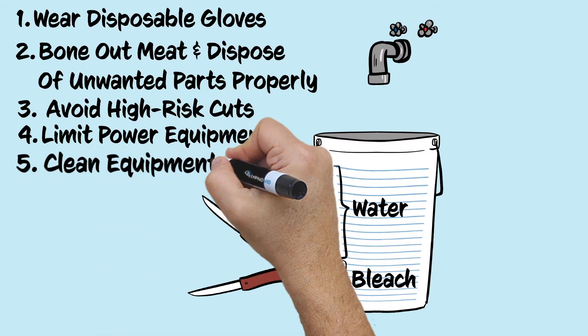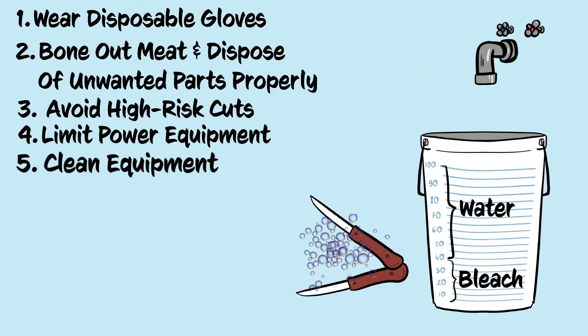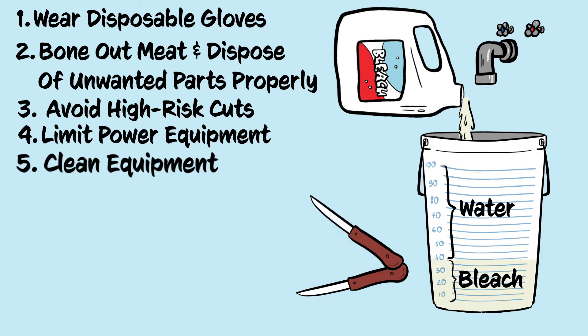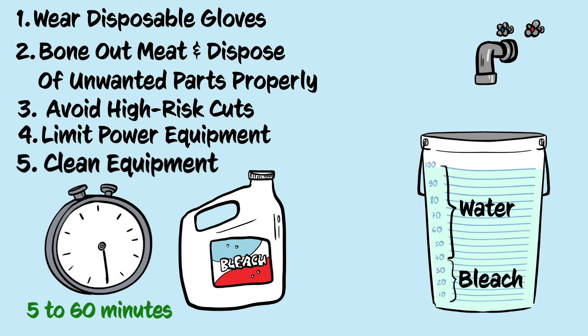Finally, clean your permanent equipment to help prevent contamination. That means removing blood and tissue with soap and water, then soaking equipment in a 40% bleach solution for 5 to 60 minutes. Rinse equipment after soaking to reduce corrosion.